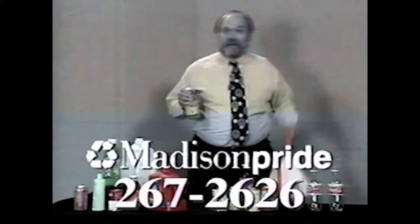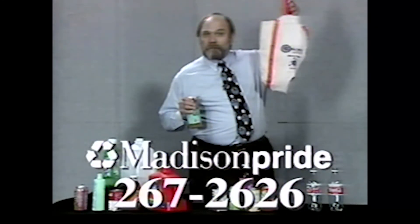Close the loop. Buy recycled. And always use your cloth shopping bag. Thank you.